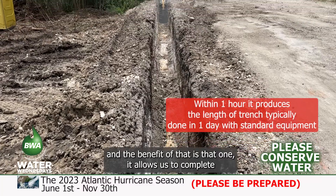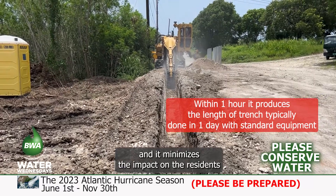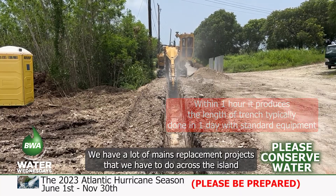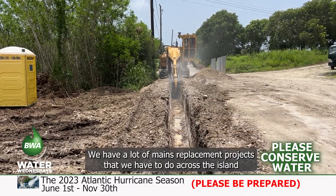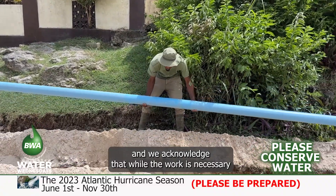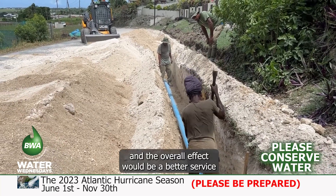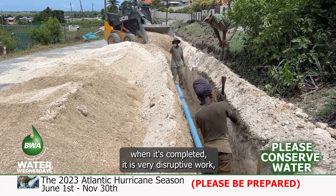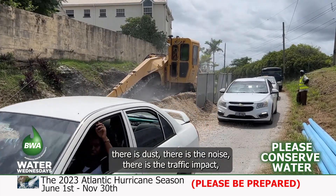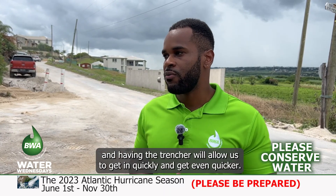The benefit is that it allows us to complete a lot more projects per year, and it minimizes the impact on residents by reducing the amount of time we're actually in the neighborhoods. We have a lot of mains replacement projects to do across the island, and while the work is necessary, it is very disruptive — there's dust, noise, and traffic impact. Having the Trencher will allow us to get in quickly and get out even quicker.